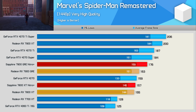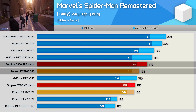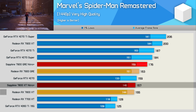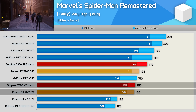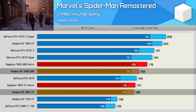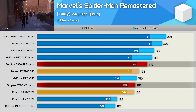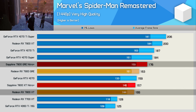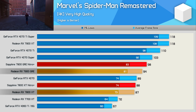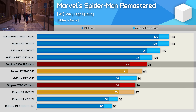Next up is Spider-Man Remastered, where results do favor the Nitro+ GRE — it's eight percent faster than the AMD reference version at 1440p, whereas the Nitro+ 7800 XT is just one percent faster than the reference version. That means comparing the AMD reference versions, the GRE is just five percent faster, but comparing the Nitro+ models the GRE is 12 percent faster, and comparing the base spec 7800 XT to the Nitro+ GRE the margin grows to 14 percent. At 4K, the GRE is eight percent faster when comparing reference models, and 11 percent faster when comparing the Nitro+ models.